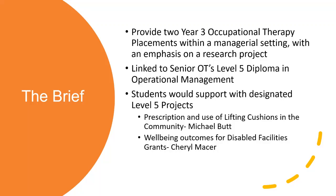Phase one with Cheryl, who unfortunately can't be here today, was about wellbeing outcomes for disabled facilities grants. That was looking at the full grant process. Cheryl was able to research the grant process and previous literature and then compare it to the findings for outcomes for service users, particularly in the West Kent area, following the whole process and the timeframe, and how effective OTs can be at actually affecting that change for people.